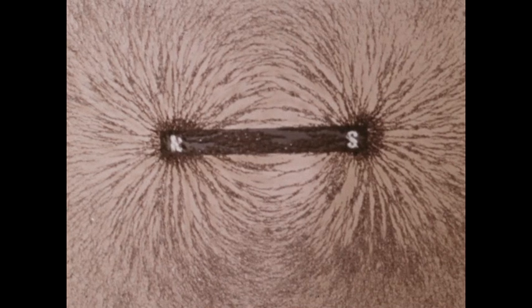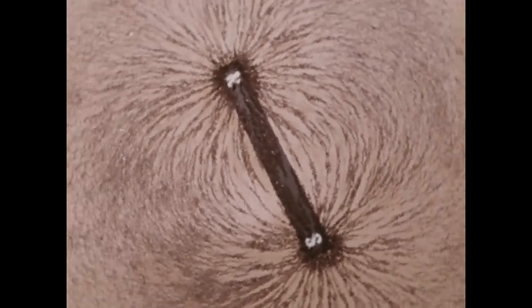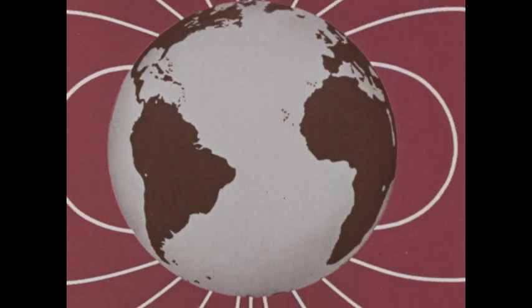The lines of force connect the north and south poles — points of opposite polarity. The same is true of the magnetic field of the Earth, where imaginary lines of force also connect two opposite poles.